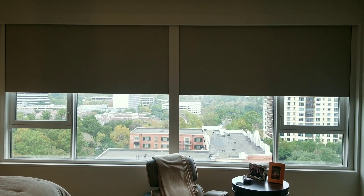Every morning at a specific time, your shades will automatically rise. And the same for in the evening — they will automatically close.